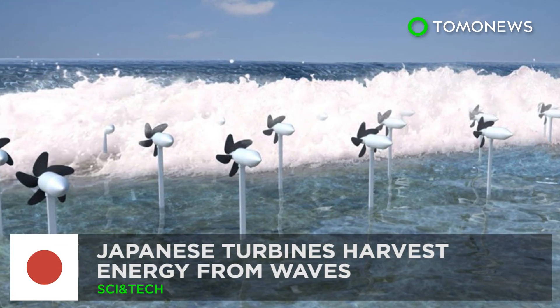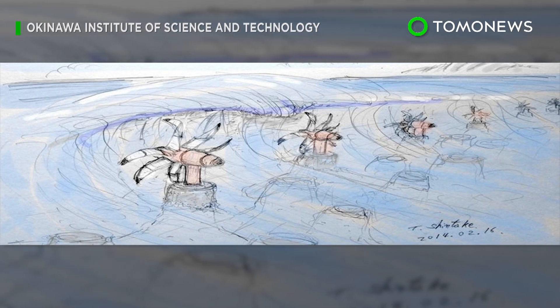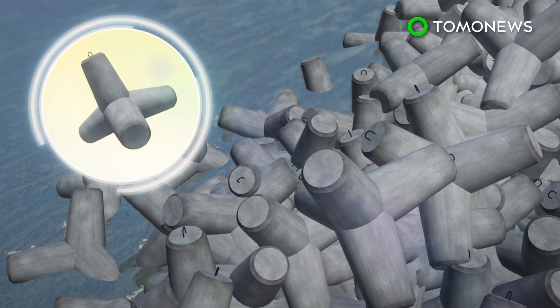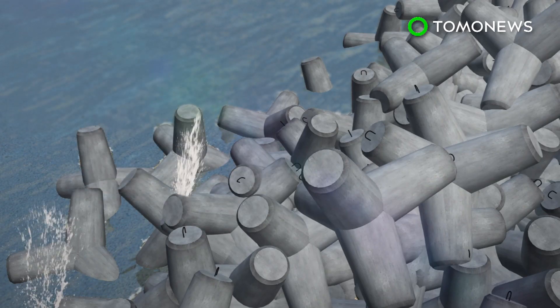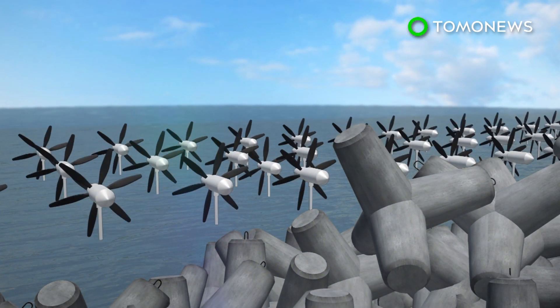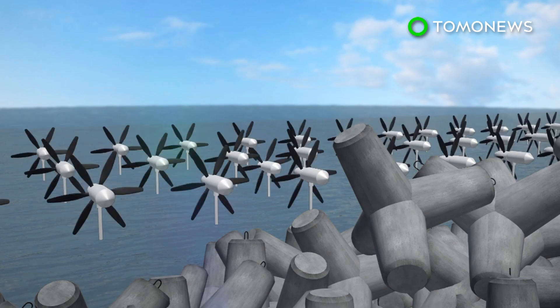Harvesting Energy from the Sea. Japanese researchers have come up with special technology that can not only capture energy from waves, but also help protect coastlines. A team from Okinawa plans to set up energy-harvesting turbines near tetrapods, which are concrete structures placed along the shore to weaken the force of incoming waves and prevent erosion.